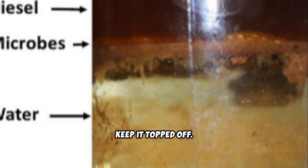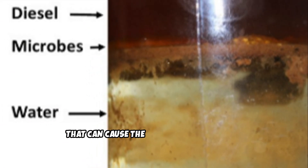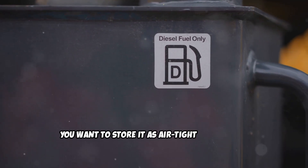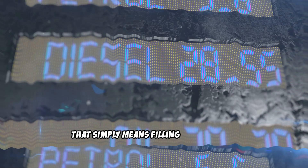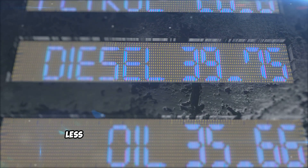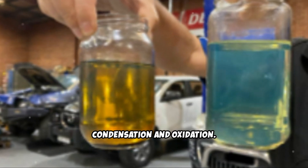Second, keep it topped off. In order to eliminate excess factors that can cause the quality of your stored diesel to shift, you want to store it as airtight as possible. In the case of an oil drum, that simply means filling it up as much as possible, leaving no excess space. Less air space means less opportunity for condensation and oxidation.